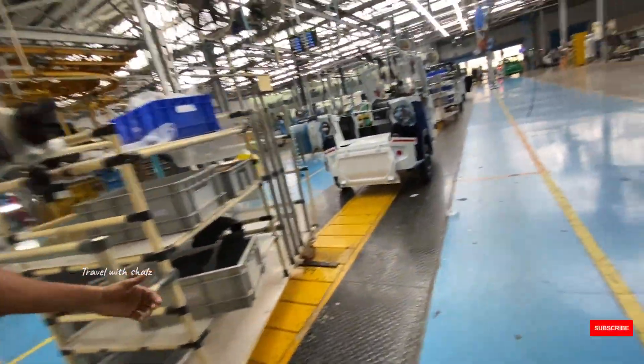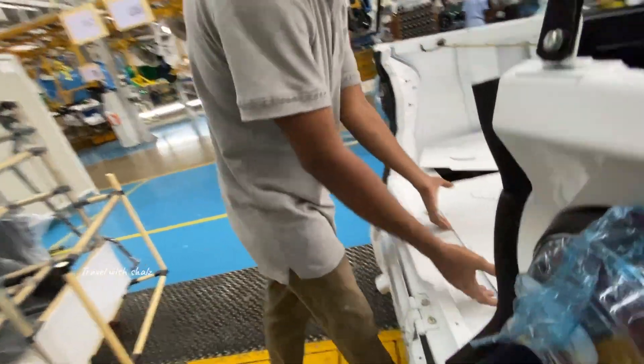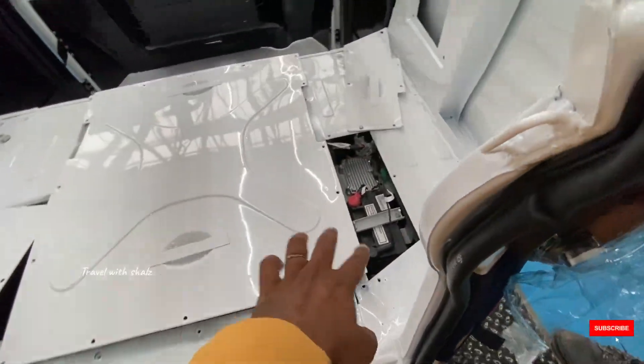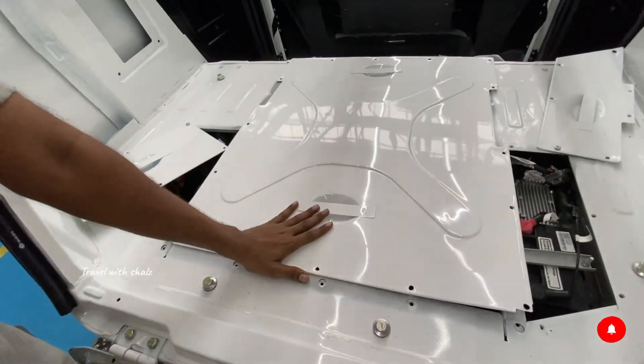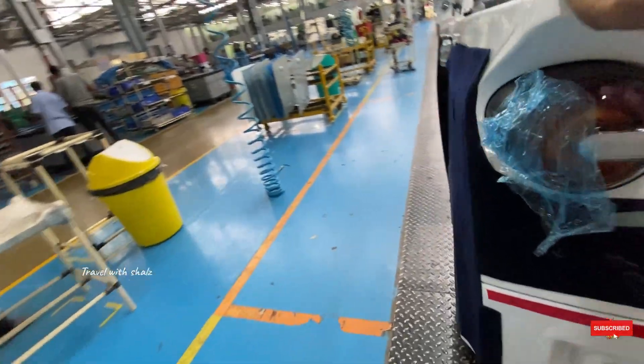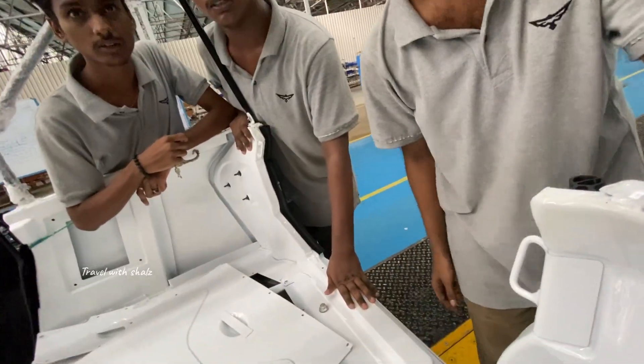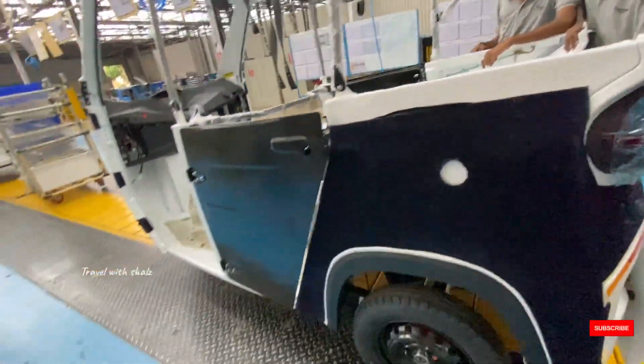There are many questions in the showroom. Quality — checking all the parts and the assembly. We have to check the auxiliary battery and all the connections. The connections are perfect. I will check the assembly.